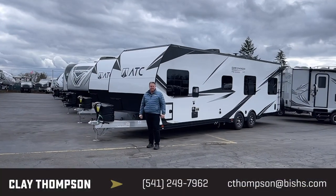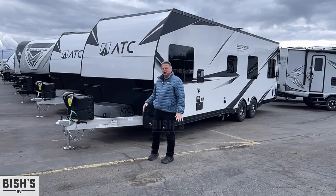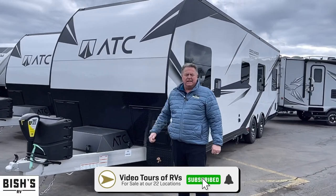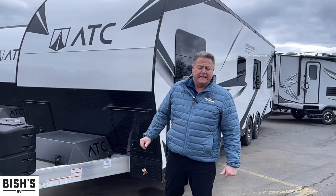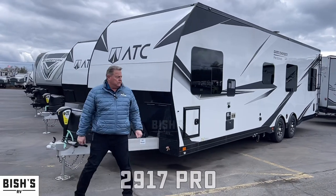Good afternoon, Clay Thompson here at Bish's RV in Junction City, Oregon. Today I'm going to show you a list of ATC all-aluminum toy haulers that we have in stock. We do have a quite large inventory of the travel trailer models in the ATC all-aluminum toy hauler trailers in stock today.